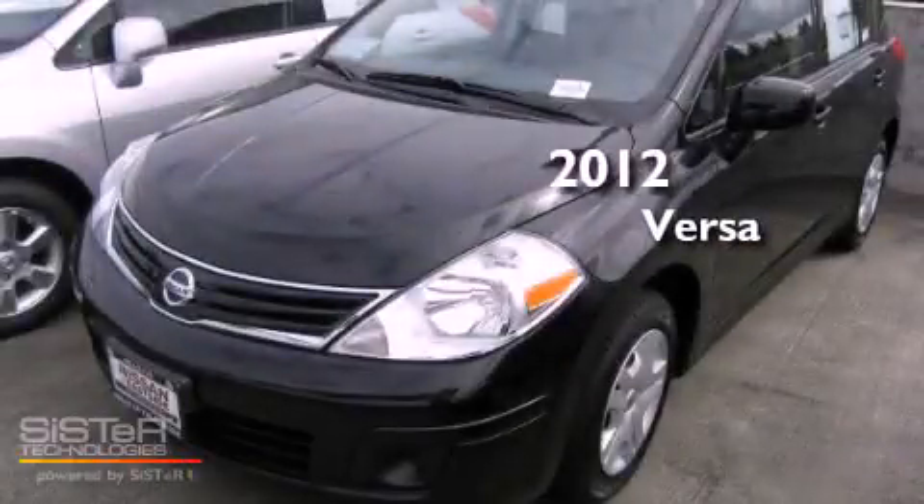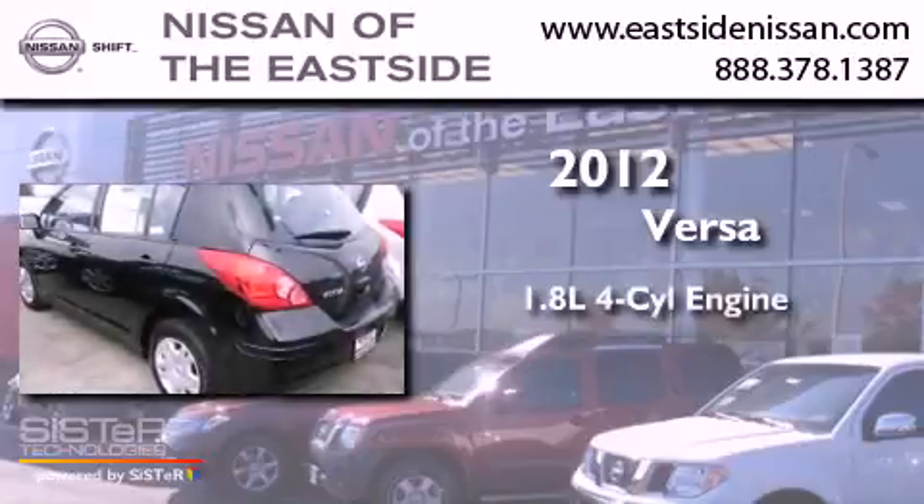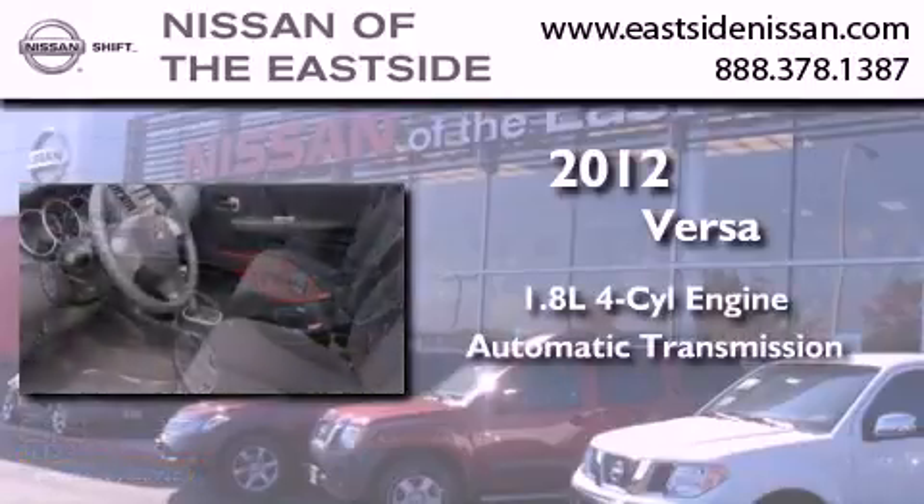This is a brand new 2012 Nissan Versa. It features a 1.8 liter 4 cylinder engine and an automatic transmission.